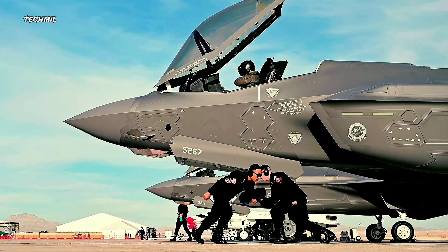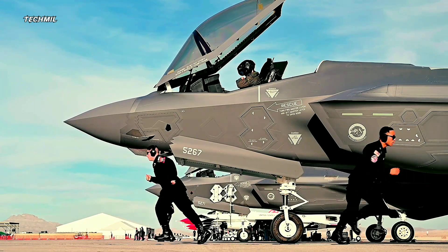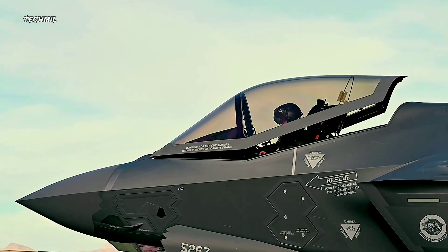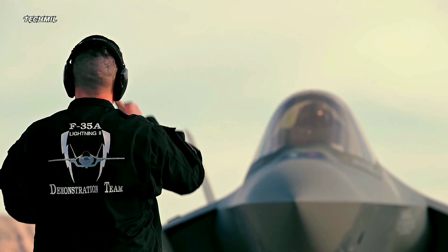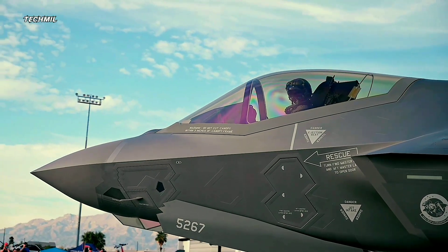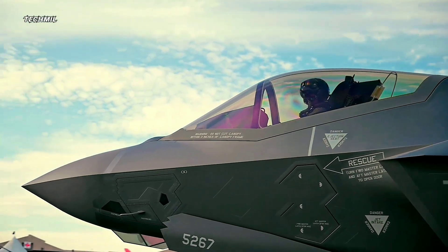Not only that, the F-35 also stands out for its well-integrated avionics and sensor systems. This allows pilots to have real-time information that is critical on the battlefield. With this capability, this aircraft becomes very reliable eyes and ears for combat troops.